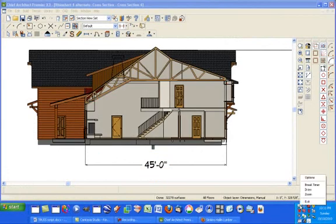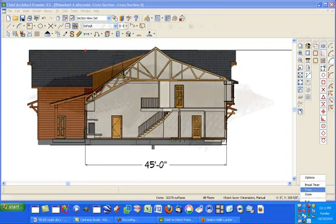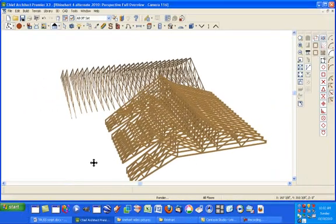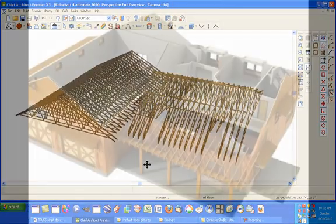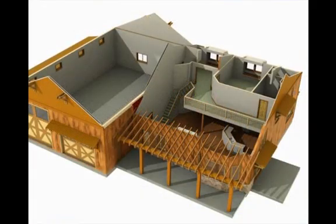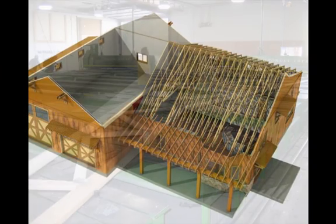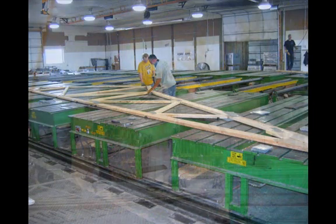We contacted the truss plant at Simpkins Hallam Lumber. The truss designers at Simpkins came up with a modified scissor truss system for the living area, as well as a truss package for the garage. Three-dimensional modeling illustrates the placement of the trusses in relation to the overall structure and loft design. The order was finalized and four weeks later our trusses came out of the plant and were delivered to the site.